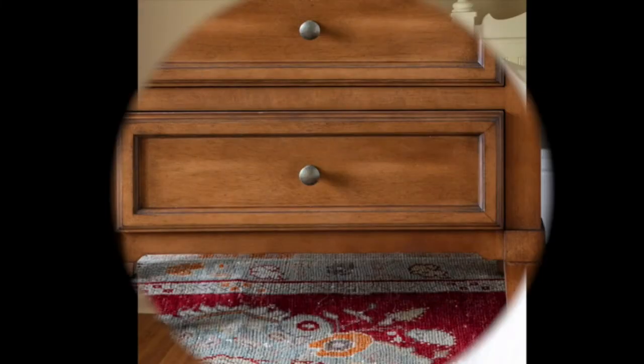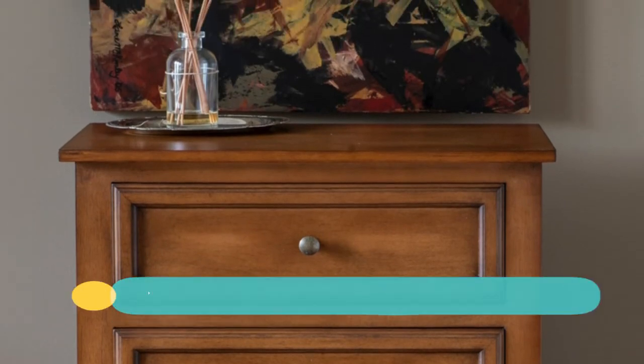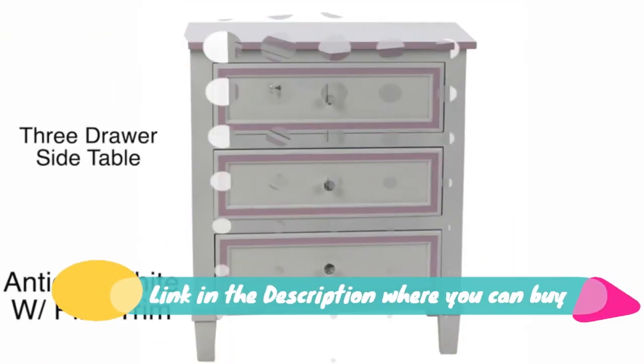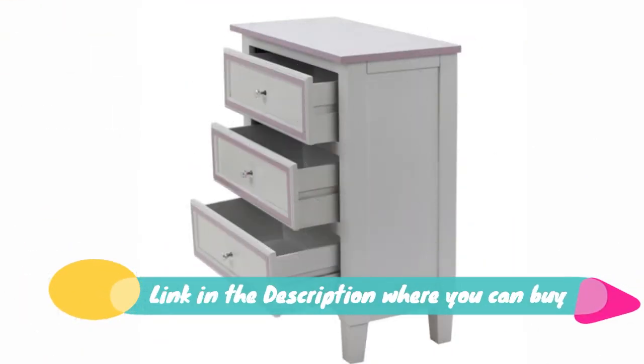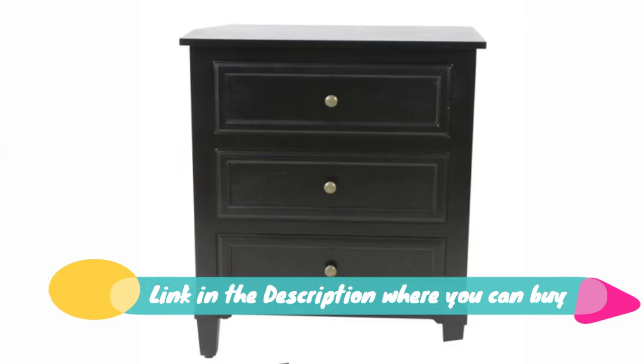Decor Therapy FR-8674 Beckett three-drawer side table, 24 x 12 x 28 inches, in antique navy. Constructed of MDF with an antique navy finish and three drawers.